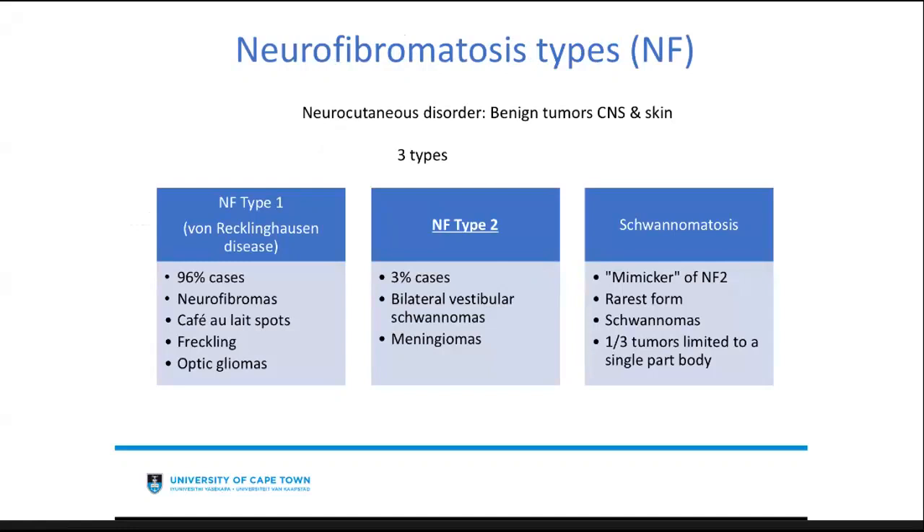Type 1 is also known as von Recklinghausen disease, and it makes up by far the majority of cases — 96% of neurofibromatosis cases. It is characterized largely by neurofibromas, café-au-lait spots, axillary freckling, and optic gliomas. Neurofibromatosis type 2 is more relevant to otolaryngologists, though rarer at around 3% of cases, and may present with bilateral vestibular schwannomas and meningiomas. Schwannomatosis, the third type, mimics NF2 and can have tumors limited to a single part of the body such as an arm, leg, or the back.